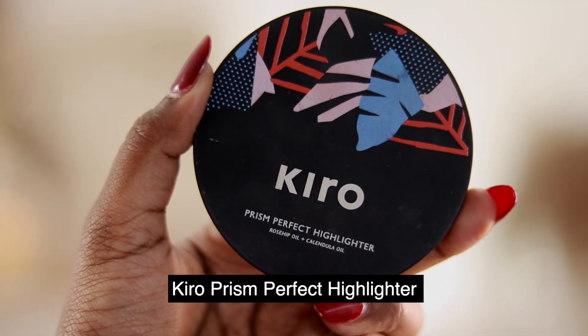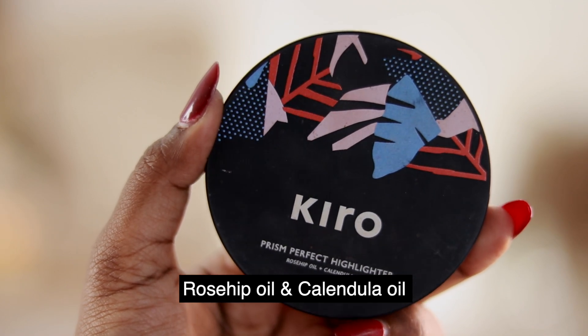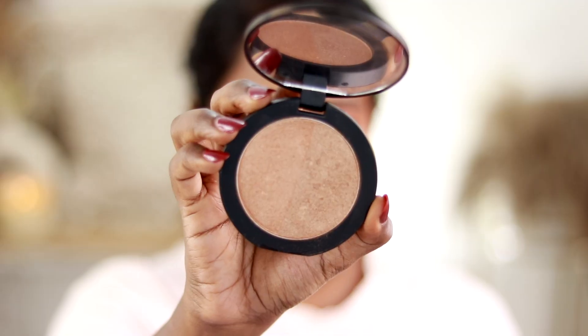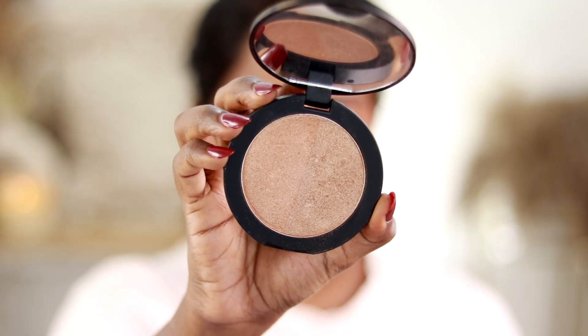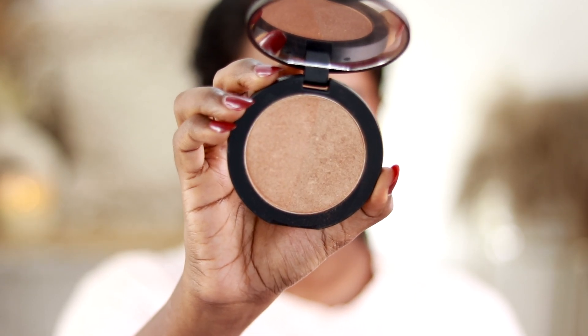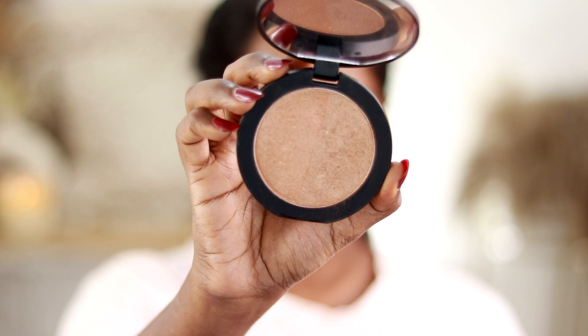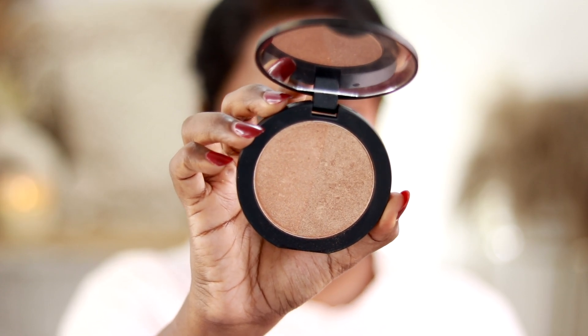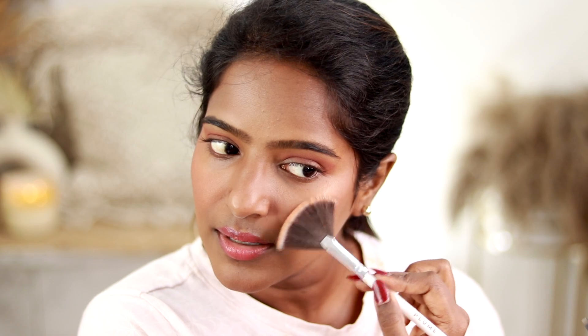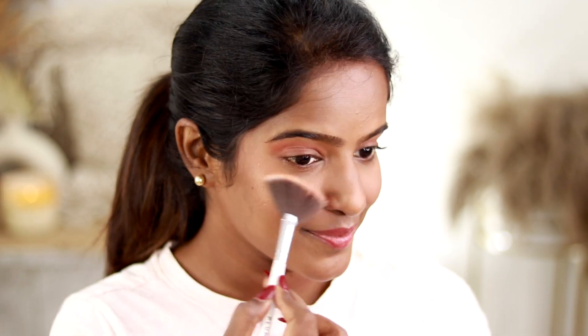After that, I'll add the Prism Perfect Highlighter, which also has rose oil and calendula oil. I use shade 01 Sandy Rose — it has sandy rose and pearly bronze in the palette, so there are two colors. If you have different skin tones, you can pick this highlighter palette from Kiro. I'll put the bronze gold highlighter on the cheeks. This highlighter is also Rs. 900.